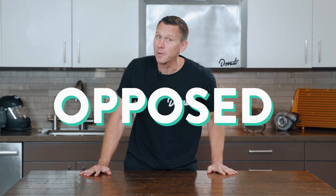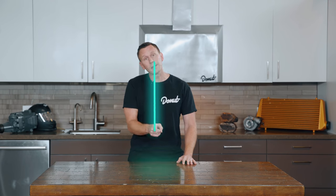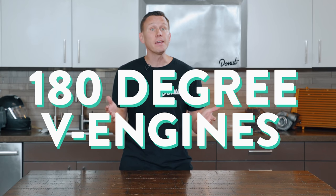Boxer engines are so named because of their horizontally opposed pistons. They're also called flat engines or contra engines. Inline engines have pistons in a straight line. V engines have pistons in a V shape. There's actually a difference between real boxers and flat or 180-degree V engines, but for the sake of simplicity, we're just going to refer to all of them as boxers for now.